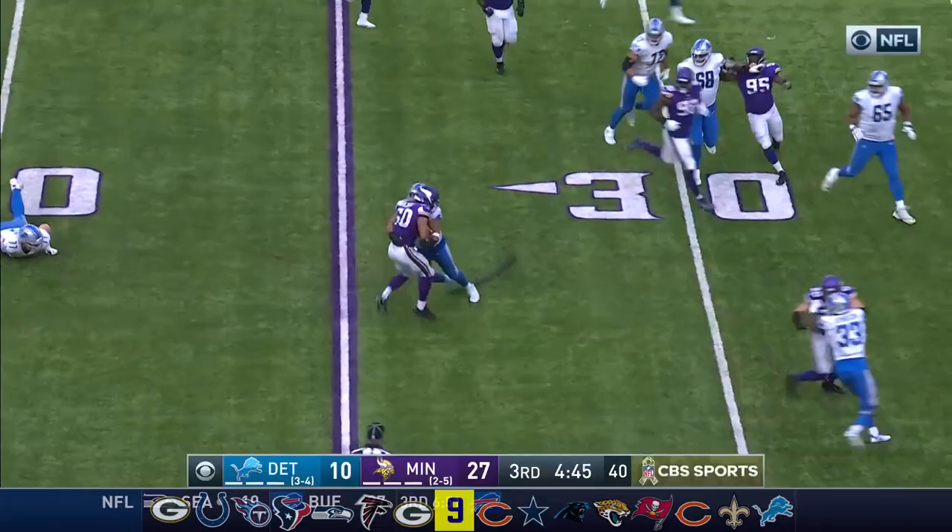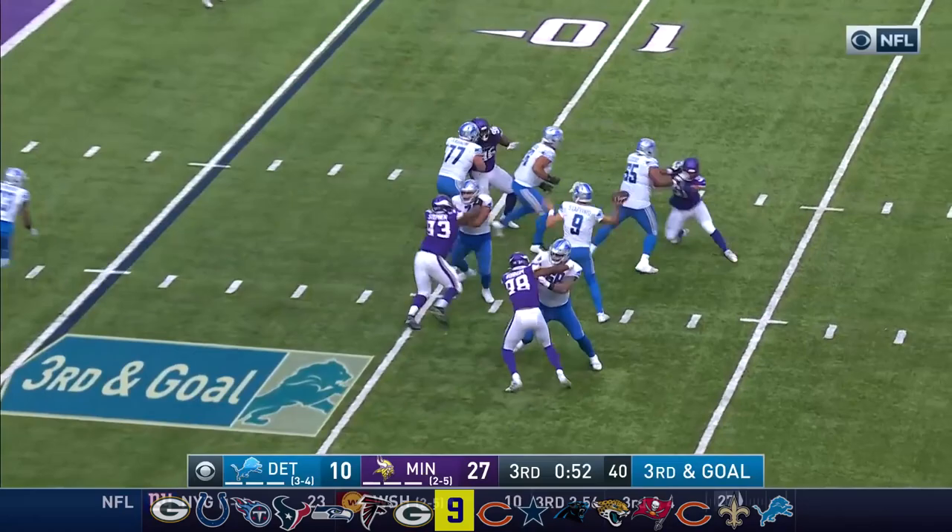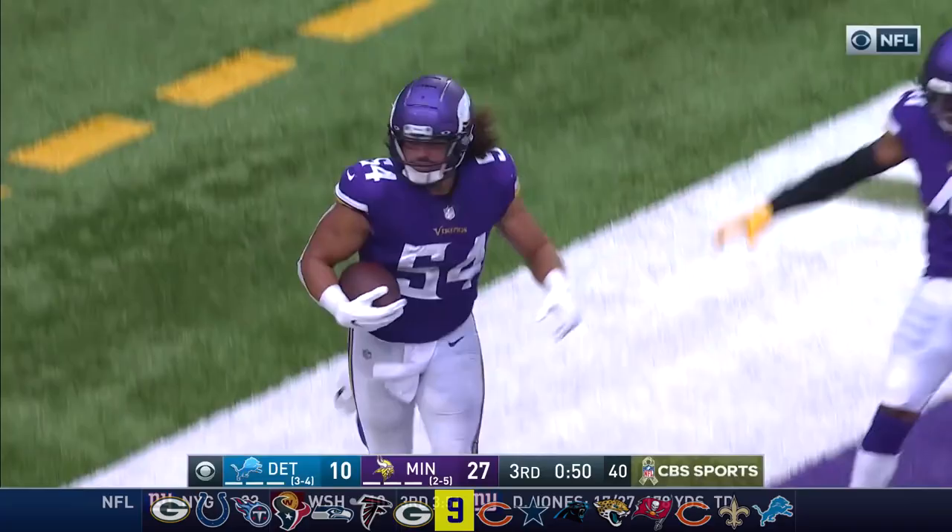Grabbed on the play by Jackson. Stafford is picked off. Stafford to the end zone — intercepted, picked off by Eric Kendricks. End zone interception thrown by the Lions quarterback Matthew Stafford.